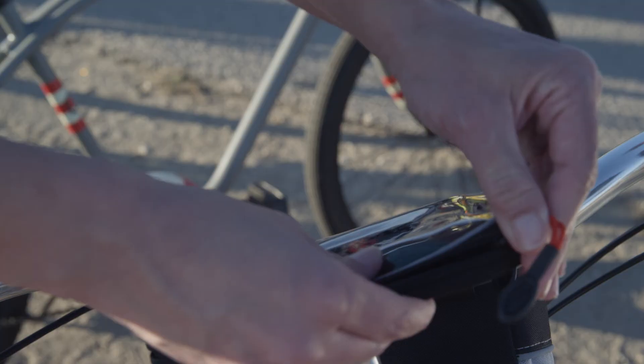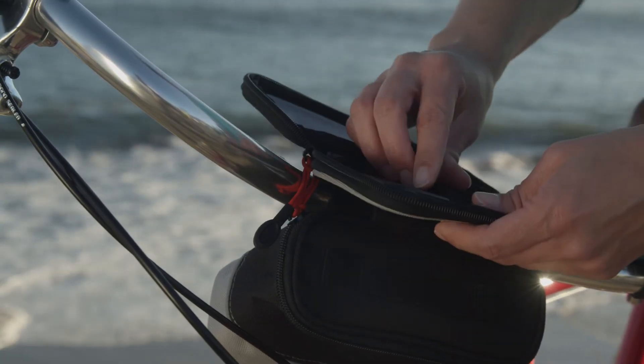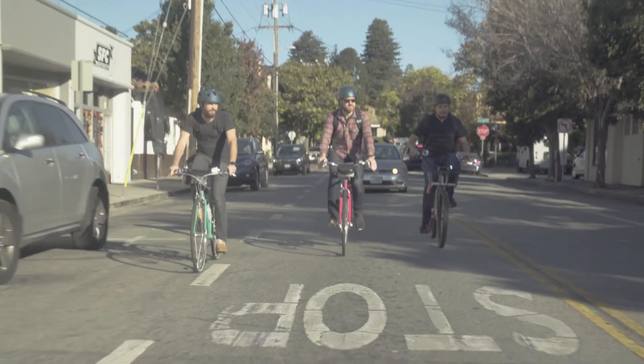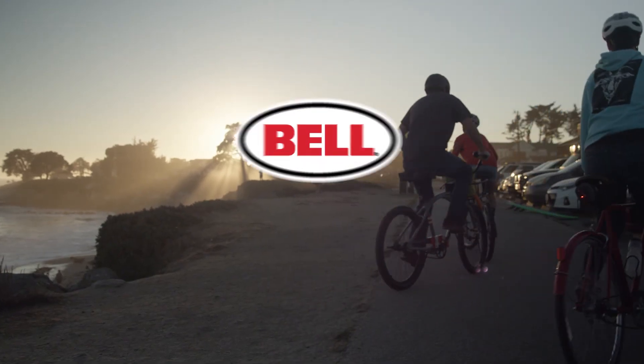Also designed to accommodate larger, plus-sized phones, the window's landscape orientation is perfect for viewing GPS and popular fitness apps along your ride. Bell's Stowaway Series bags — packed with utility and ready to roll.